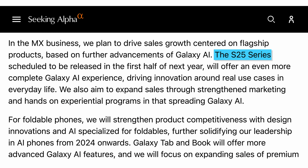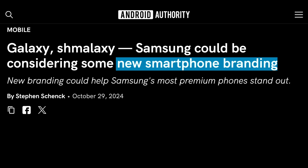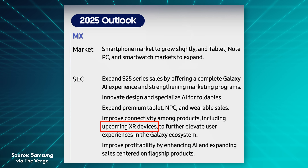Third, Samsung confirmed that the S25 series will double down on more complete Galaxy AI to fight back against Apple Intelligence, which they fear will drive new iPhone sales. And fourth, Samsung is also rumored to be considering a new branding strategy — instead of everything being called a Galaxy device, they might split premium phone models into an all-new sub-brand. This last one is just a rumor, but it's a pretty interesting one. They also confirmed that their XR headset is coming in 2025, which should compete against the Vision Pro.